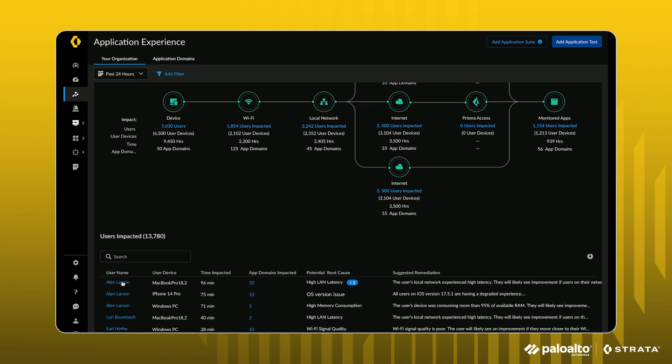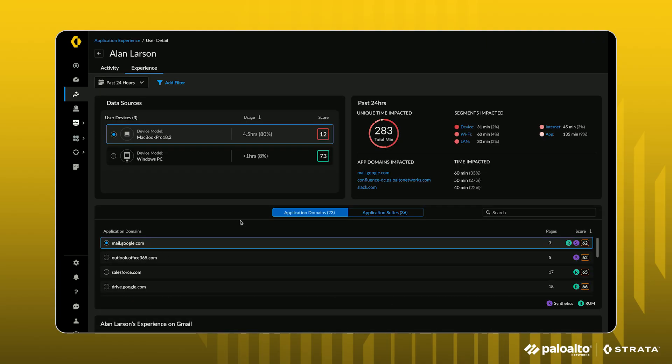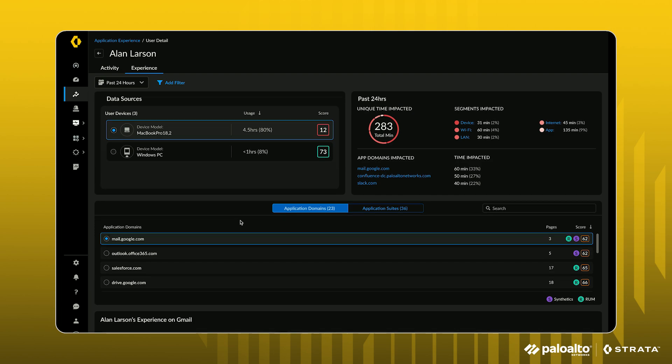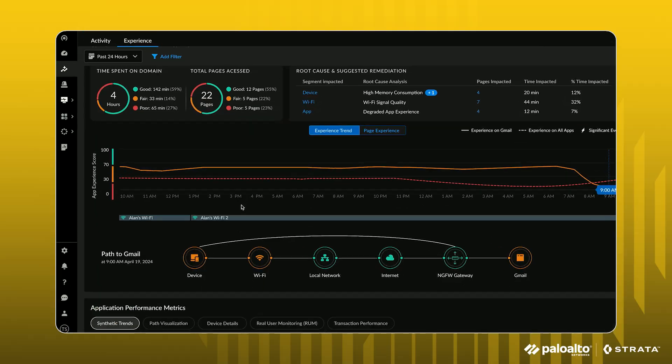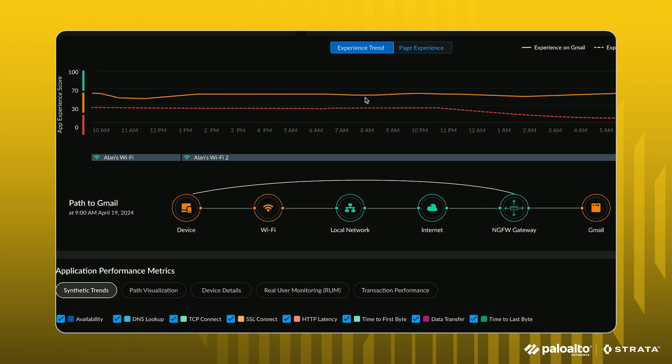Drilling down further, we can see historical performance trends per user, track exactly when and where degradations occur, and analyze the impact of critical applications with a single click. IT admins can view a hop-by-hop breakdown of the network path taken by a user, whether they're connected via Prisma Access or NGFW, ensuring seamless troubleshooting.